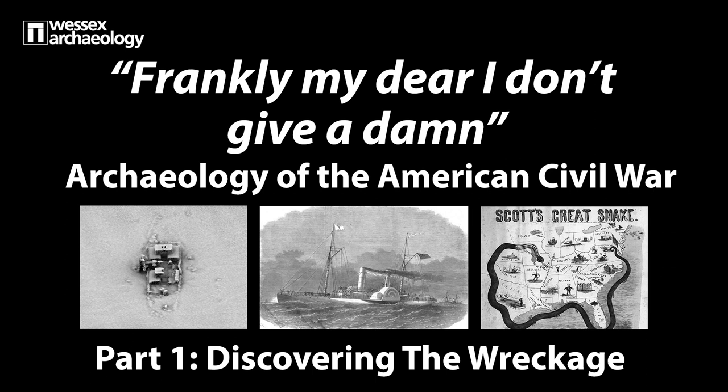Welcome to our Heritage Talk. 'Frankly, my dear, I don't give a damn' — exploring the archaeology of the American Civil War without leaving Britain.